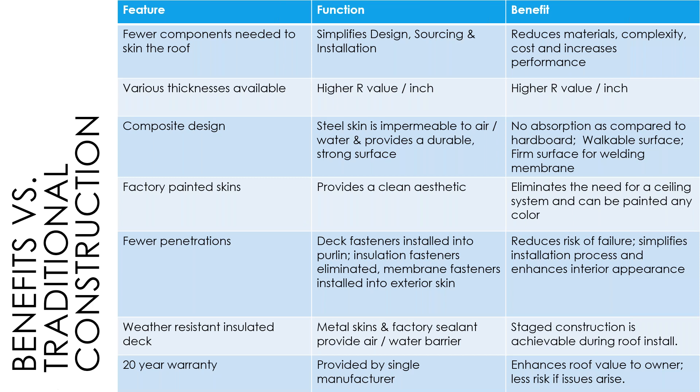The last benefit is the warranty. Twenty-year warranties are standard today, but the difference here is that this 20-year warranty is provided by a single manufacturer. That really enhances the value to the owner, architect, and project team — you know exactly who to contact for performance or warranty issues if they arise. That's another unique benefit of the insulated deck system.